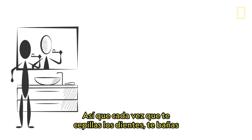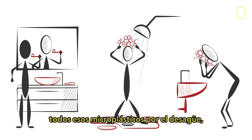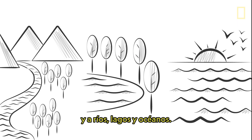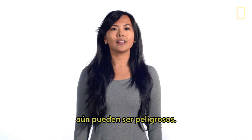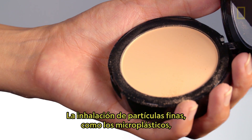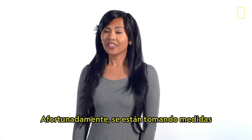So every time you brush your teeth, shower, or wash off makeup, you could be sending all those microplastics down the drain and into rivers, lakes, and oceans. But even before the microplastics are washed down the drain, they can still pose a danger. Inhaling fine particulates like microplastics has been linked to asthma, heart disease, and cancer.